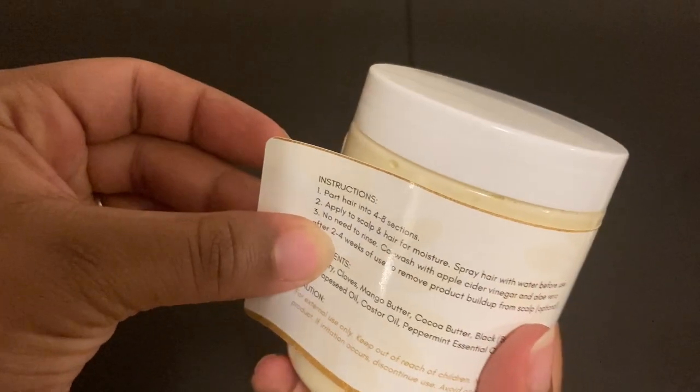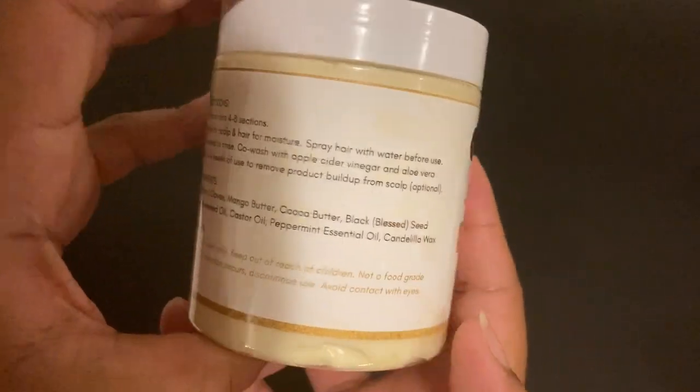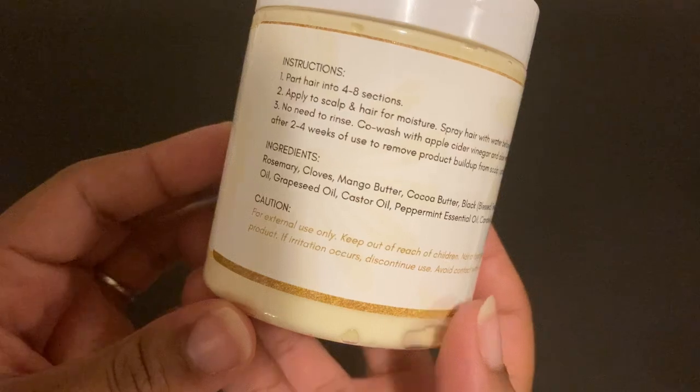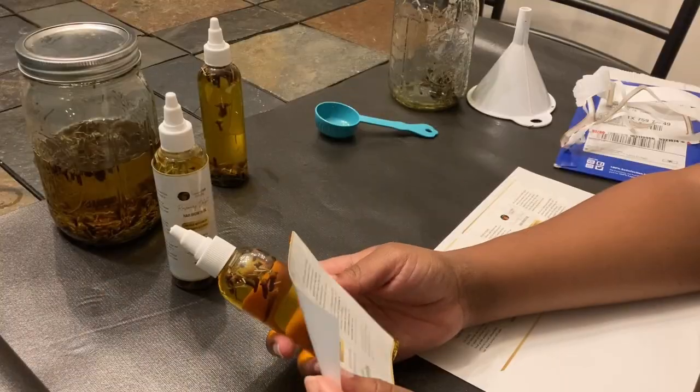I have stopped using toxic ingredients on my hair and have basically used all natural ingredients on my hair and scalp. Ever since, I have never gone back to a perm or even hair extensions. I love my hair so much that I don't want to go back to how I used to treat it. That's why I am making these ingredients for you all, so you can love your hair as well.